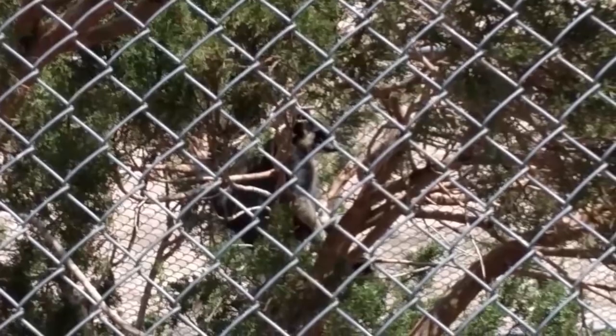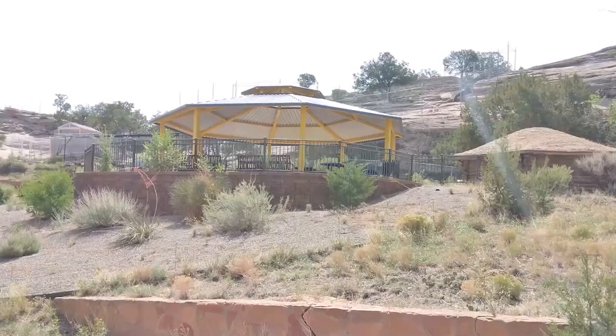I know the zoo would probably not be on the top places where people would want to have birthday parties or any type of celebration, but looking at that outdoor gazebo has given me some ideas.